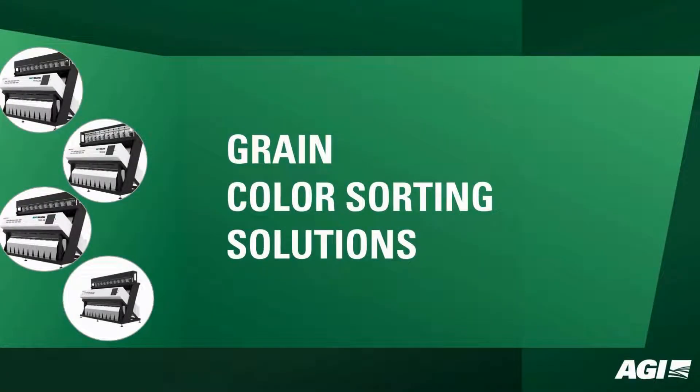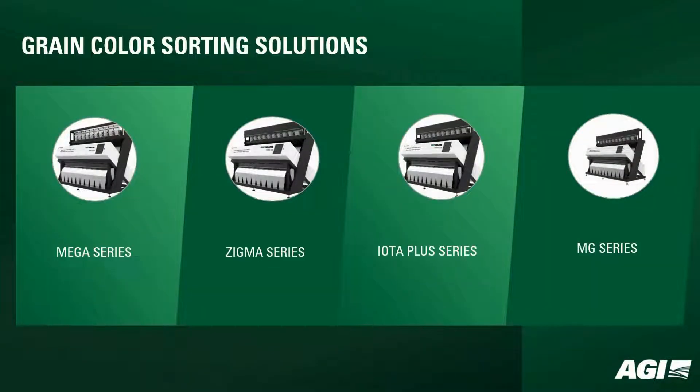Welcome to AGI Miltek Color Sorting Solutions. We offer MEGA, XIGMA, IOTA Plus, and MG series color sorters, each catering to specific needs and providing unique features and benefits.